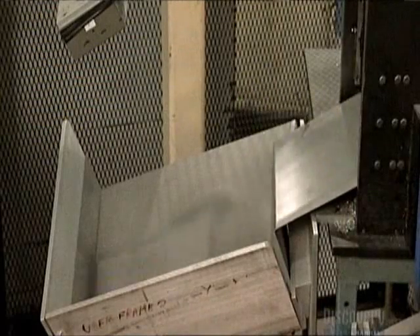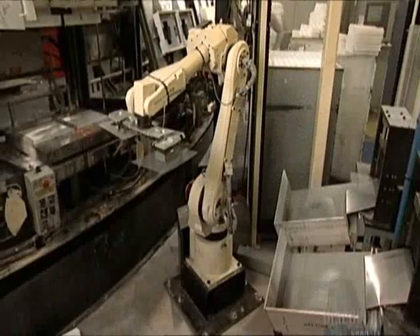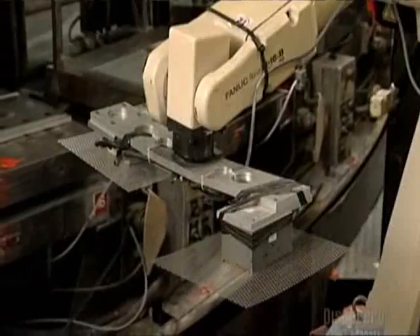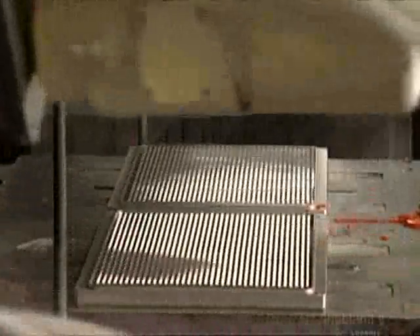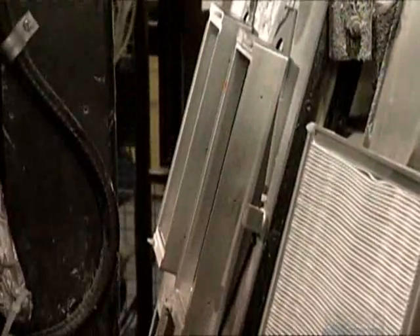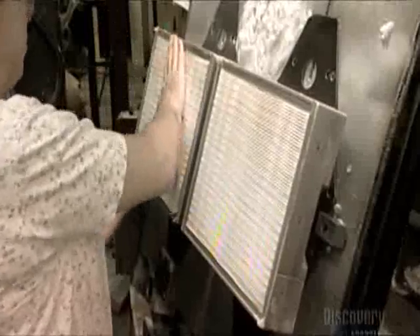Chrome-plated steel screens fall into a positioning tray; a robot picks them up with magnets two at a time and places them on the bottom mold for the filter. A platen bearing two top molds flips forward on the carousel, the carousel turns, and a worker places one paper pack in each of those top molds.